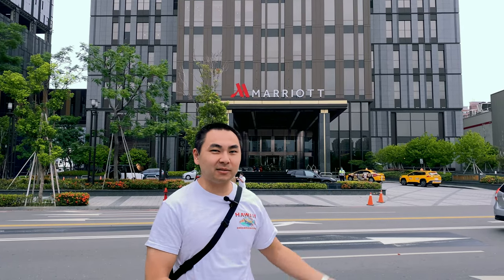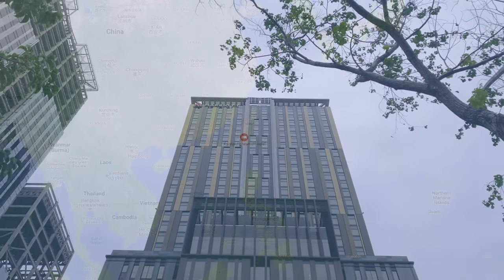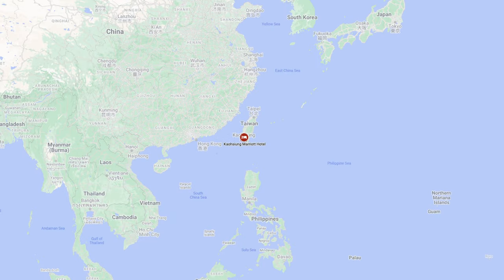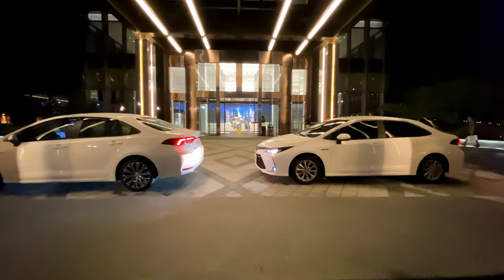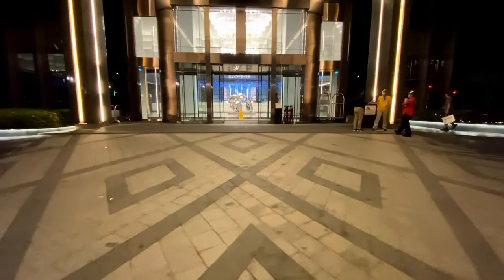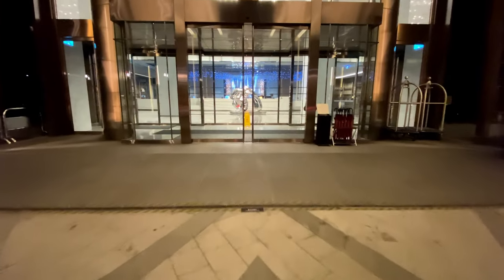Welcome to the Kaohsiung Marriott Hotel, located in Kaohsiung City in southern Taiwan, about two miles from the city center and seven miles north of Kaohsiung International Airport. The hotel opened in April 2021 with 700 rooms, including 94 suites across 33 floors.